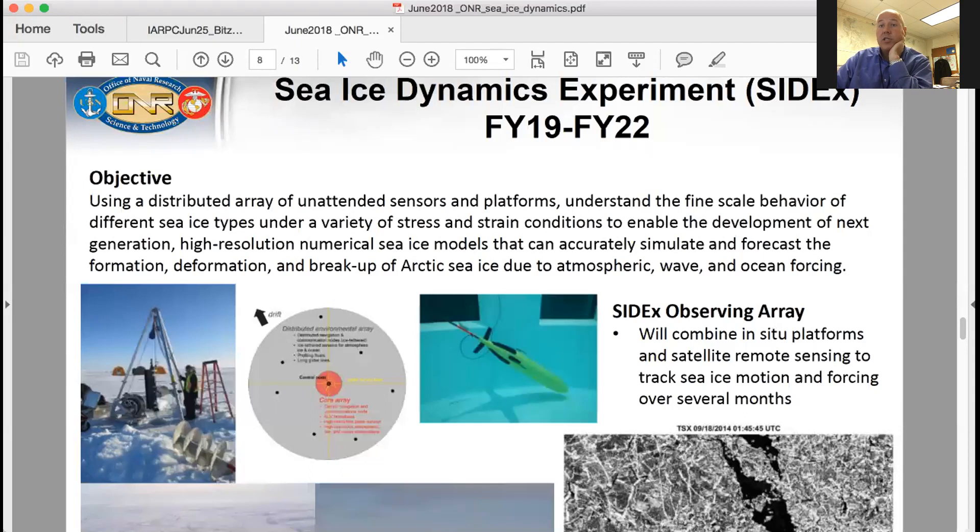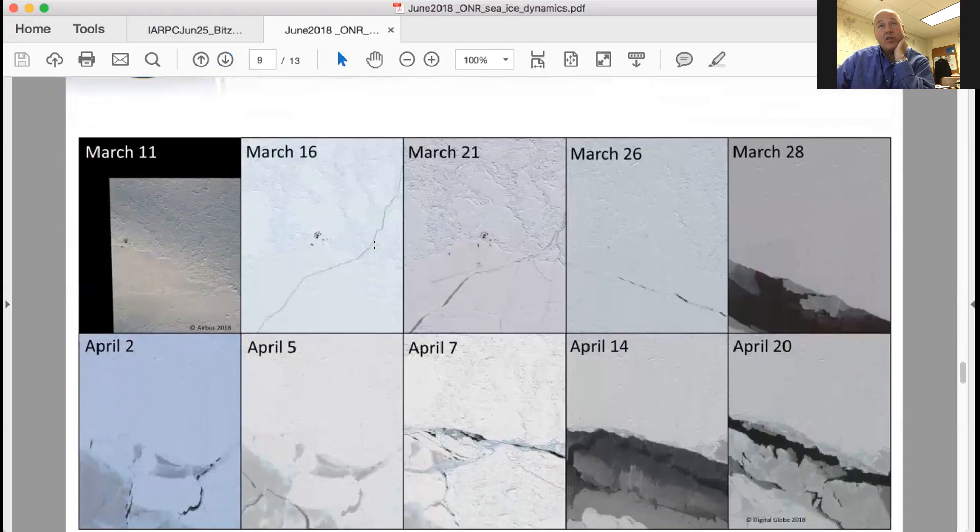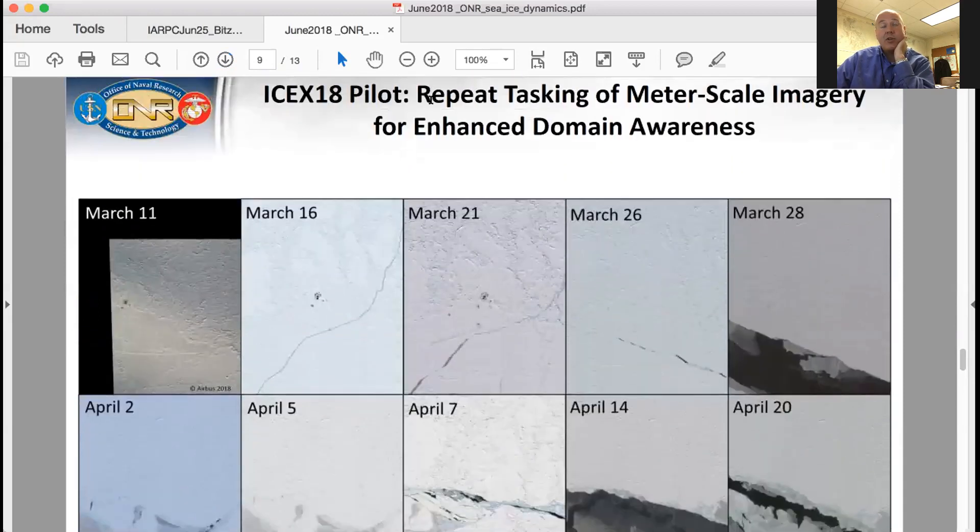An example of the tactical scale, fine scale need for this kind of information comes from a recent ice camp. The Navy runs an ice camp every two years where they set up camp, submarines come up through the ice, and they do various exercises related to naval issues. This is a series of repeat high resolution imagery from the camp. You can see March 11th in the upper left corner — the camp is there. March 16th, a lead opened up and ran right through one of the runways. They had to build an alternate runway, which you can potentially see in the March 21st image. Between March 21st and 26th they actually left camp, and then you see the ongoing evolution of this small scale patch of ice.